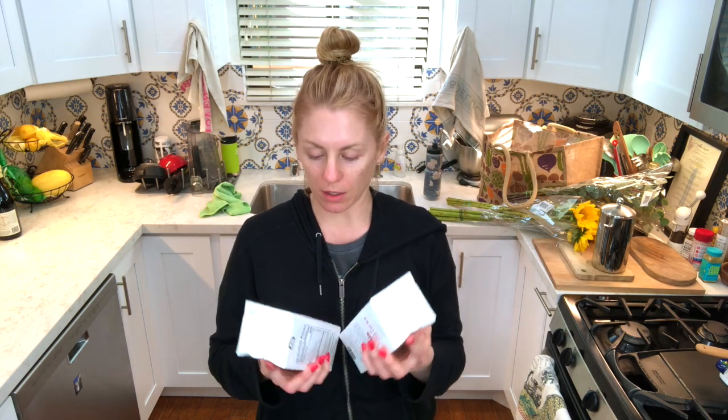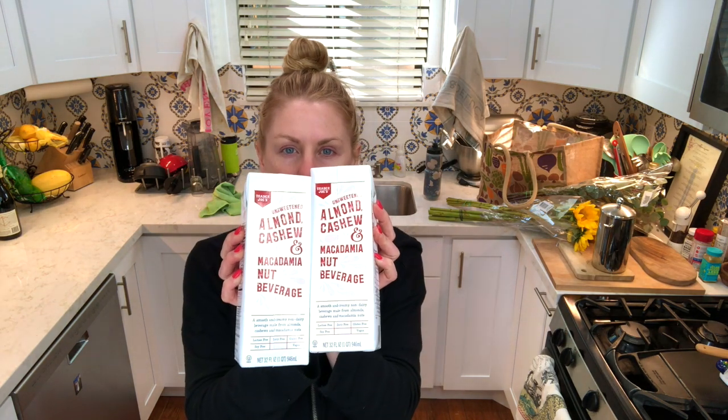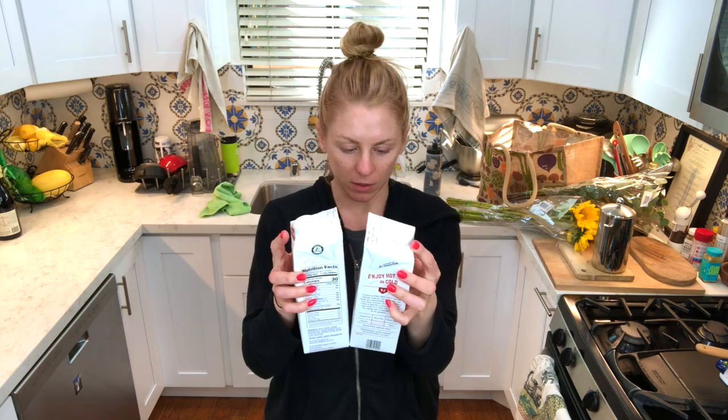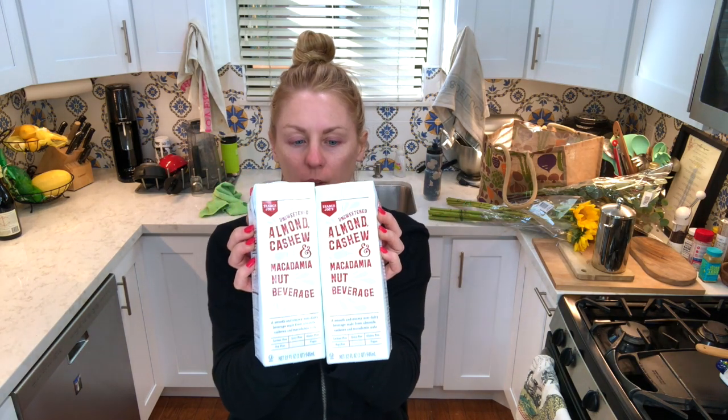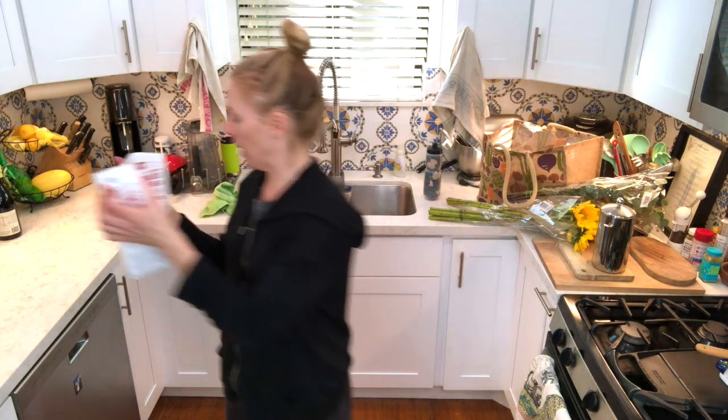I got almond cashew macadamia nut milk. This is great for smoothies — it's low sugar and I put it in my smoothies every morning. It's 30 calories per cup and it goes into my smoothies.